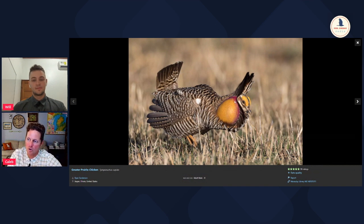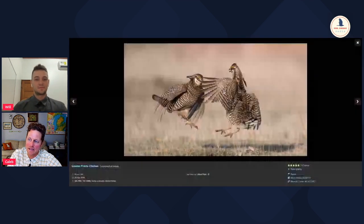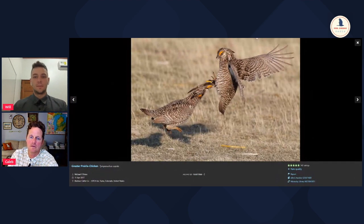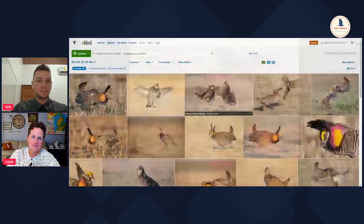They'll kind of pound their feet and inflate their air sacs with this incredible color on it. Then they get into these wild fights in these lecking areas where they're attacking one another and fighting for the ability to copulate with the females that come in. These birds are extremely rare, and they weren't always extremely rare. It's kind of a sad story.